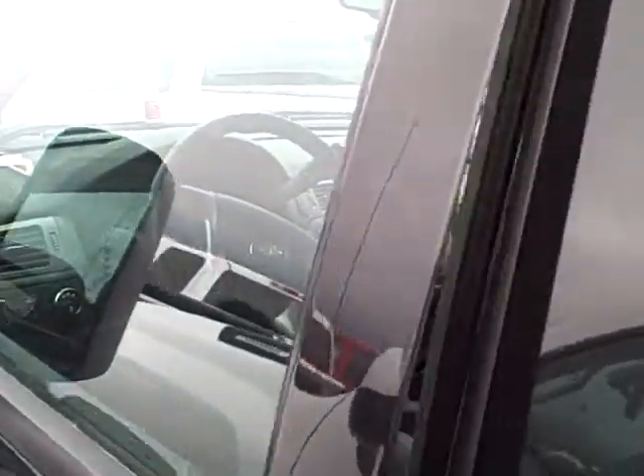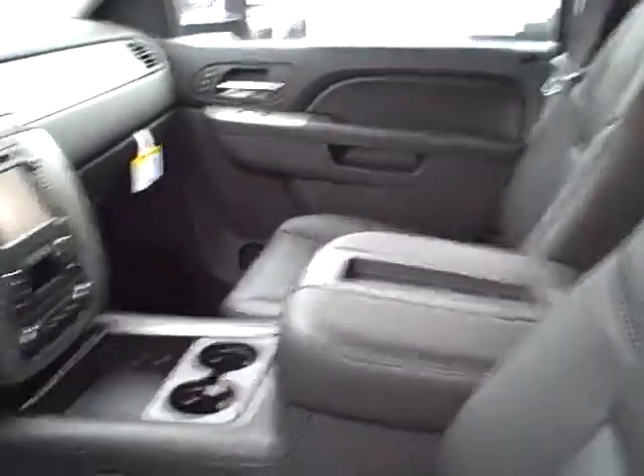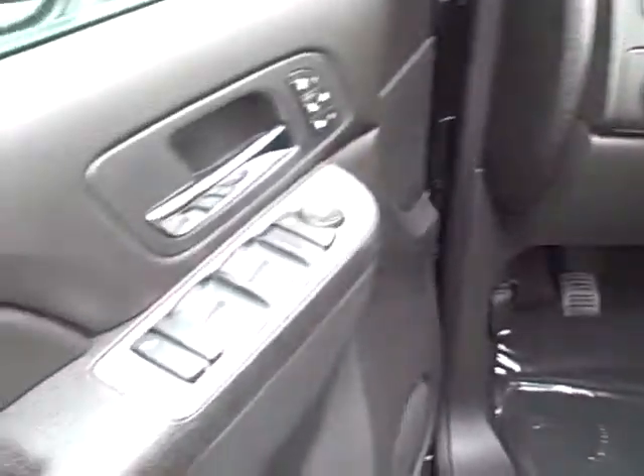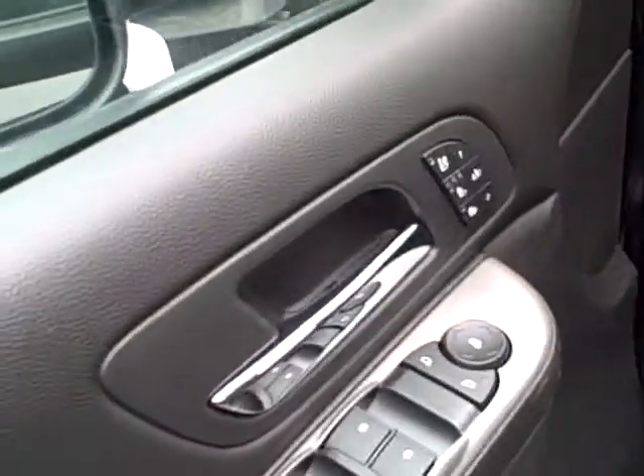Let me show you inside. This one's got the leather, power seats, power windows, power mirrors, and heated and cooled seats.